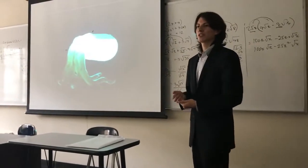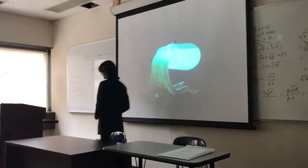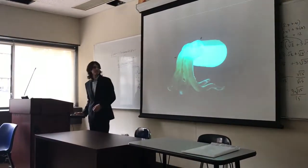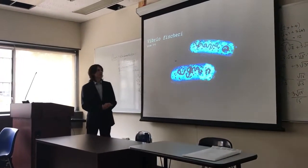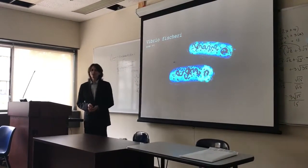About 80 to 90% of marine creatures participate in bioluminescence. What I'm going to talk to you about today is Vibrio fischeri, which makes this possible for some of these marine creatures.